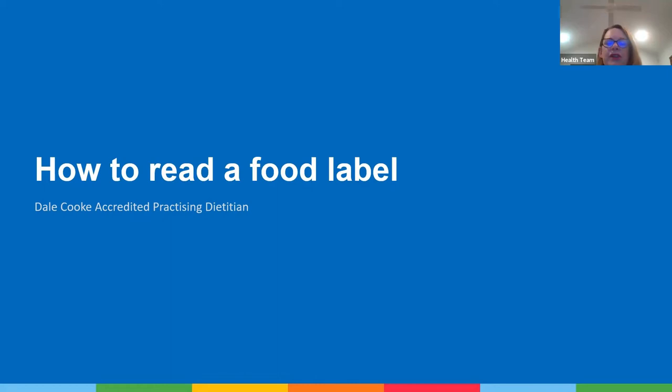Hi, my name is Dale Cook and I'm an accredited practicing dietitian. Today's webinar will help you understand how to read a food label so you feel more informed when choosing food packages.